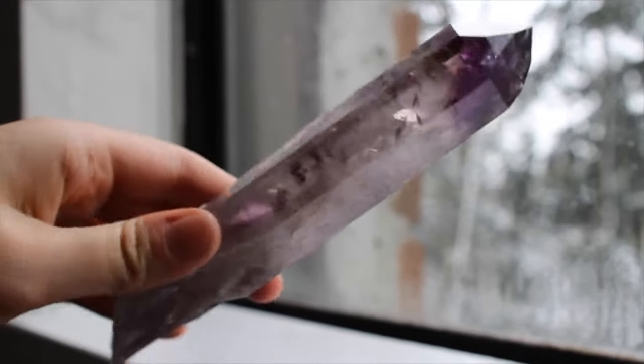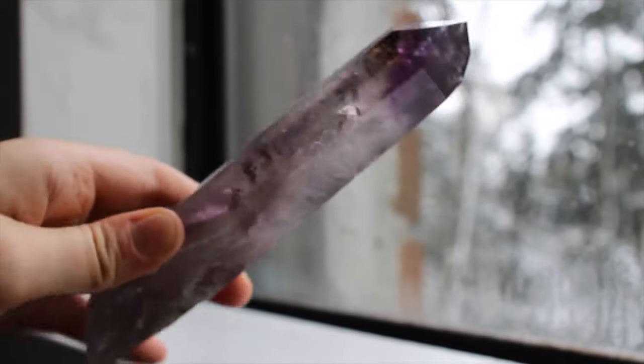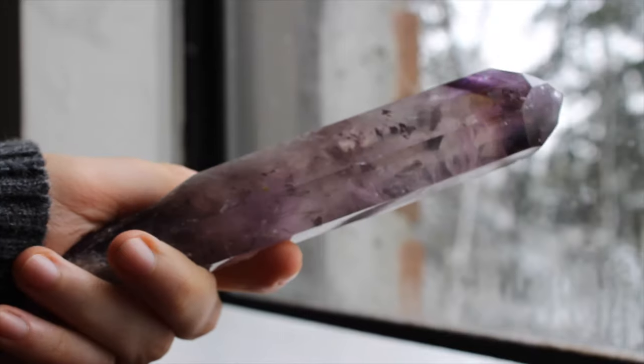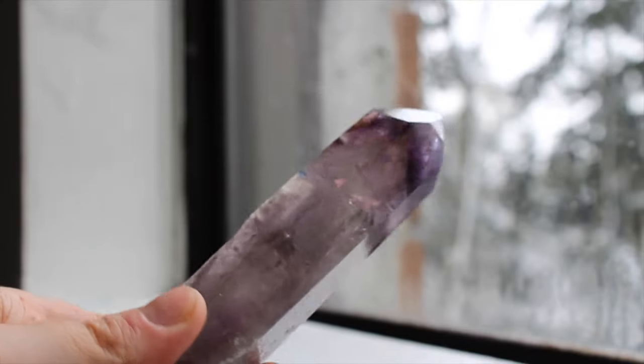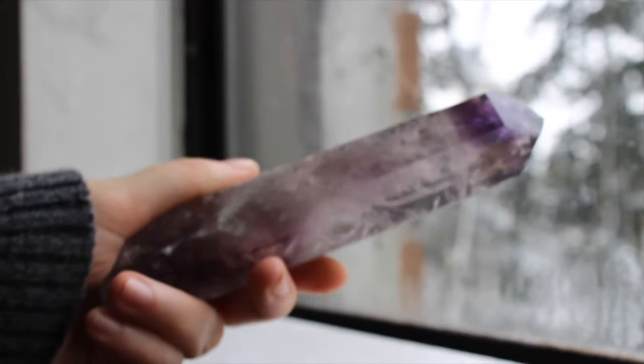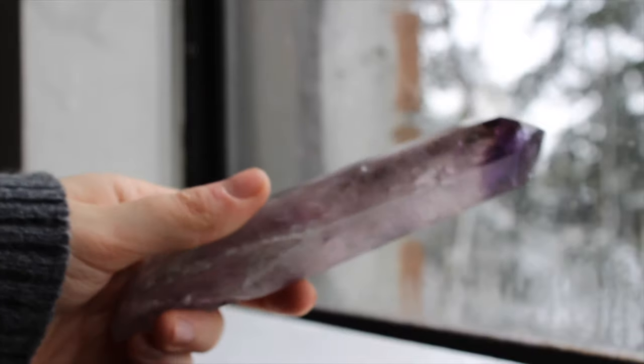This is a polished Brazilian amethyst root. You've probably seen these ones raw all around crystal Instagram, but this one is polished and definitely one of my favorite pieces. It was not cheap, I will say, but so worth it.